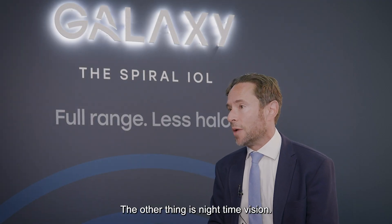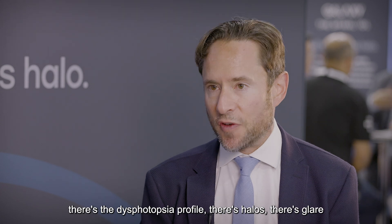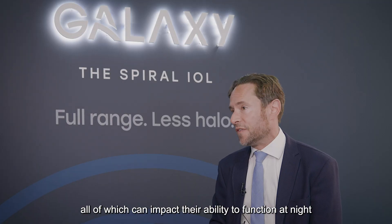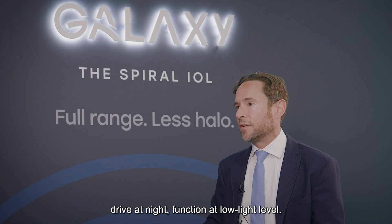The other thing is nighttime vision. We all know with trifocal lenses there's the dysphotopsia profile — there's halos, there's glare — all of which can impact their ability to function at night, drive at night, and function at low light levels.